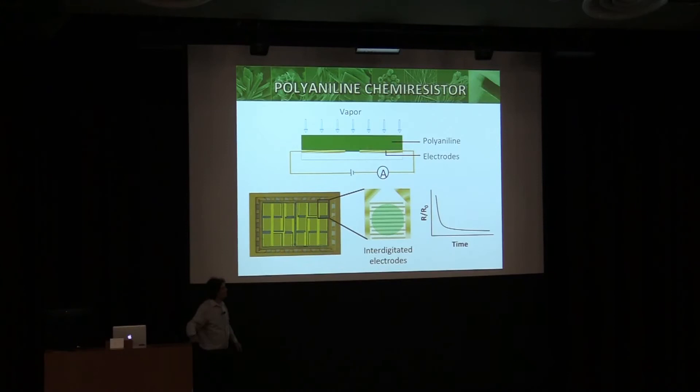Getting back to sensors: a resistor sensor is nothing more than a slit between two pieces of metal. You put a drop of polyaniline on there, bring up a vapor, and measure the change in resistance. For publication in sensor journals you use interdigitated electrodes — here's an array of them. You look at change in resistance versus time and see some sort of response.